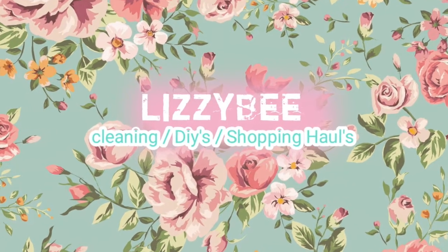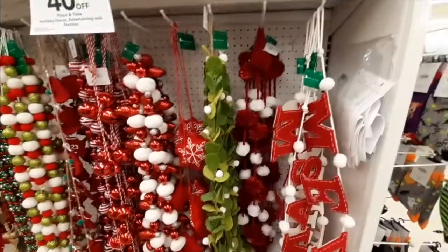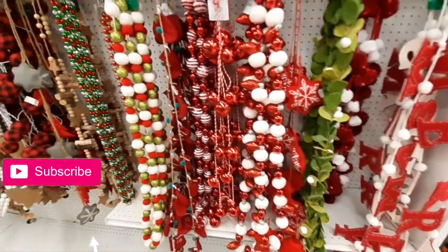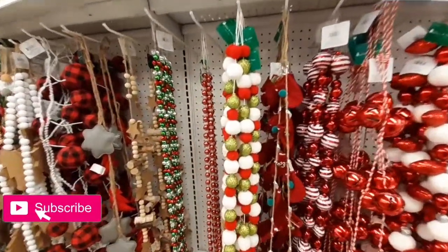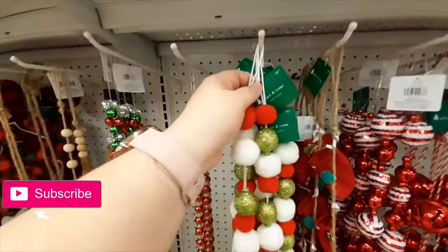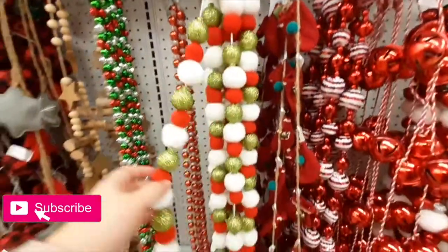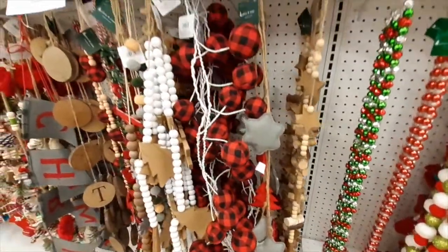Hey friends, welcome back to my channel — or if you're new, welcome! My name is Liz. So today we're going shopping at my local Joann's store. I wanted to give you guys a sneak peek of their Christmas decor. If you like these types of shop-with-me videos, please give it a big thumbs up, don't forget to hit that sub button, and let's go shopping!